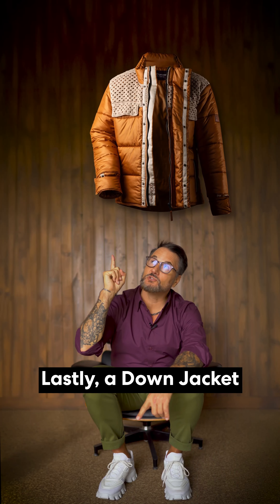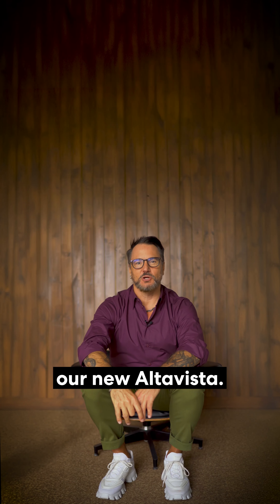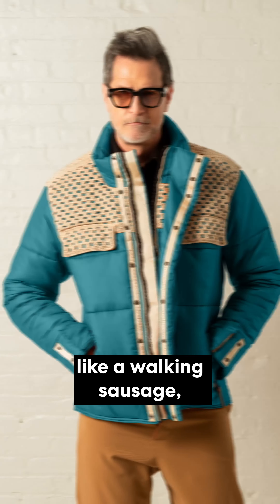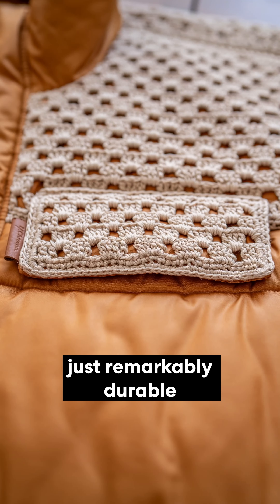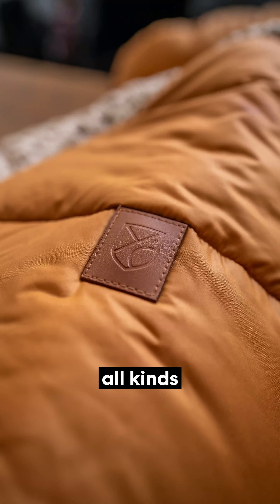Lastly, a down jacket for when the temperature drops. I recommend our new Alta Vista. The down system we use inside is a panel matrix — keeps you from looking like a walking sausage. And the details like this hand-crocheted top, which is just remarkably durable and unique, will earn you all kinds of compliments out there.